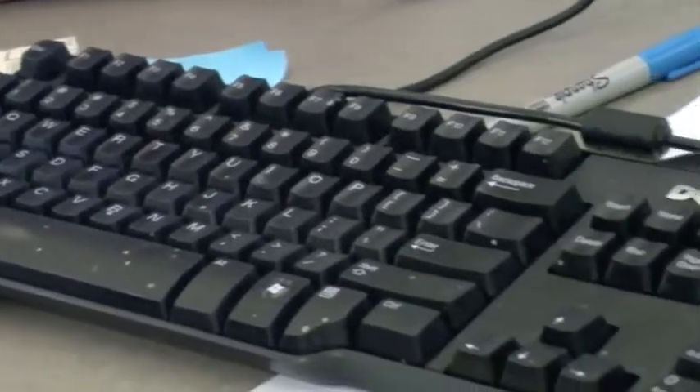It started off with the question: how could we improve keyboards? We basically just tried making different types of keyboards that would eliminate carpal tunnel.